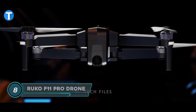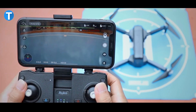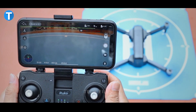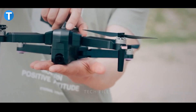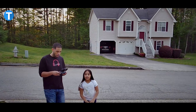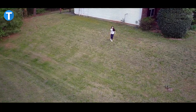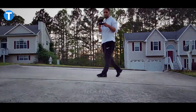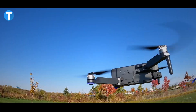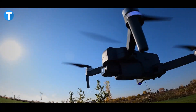The RUKO F11 Pro is a drone that matches all levels of professionalism, from beginner to advanced. It features a 4K UHD camera with a 120-degree field of view for ultra-sharp picture quality and 2.9K video for stunning clarity, high contrast, and vivid colors. With two strong built-in 11.1V 2500 mAh batteries, the RUKO F11 gives you 60 minutes of fun while its brushless motor keeps flight stable even in windy conditions.